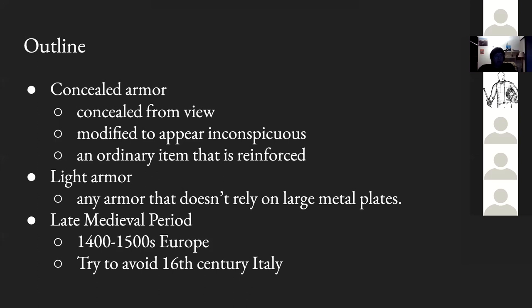I'm going to try to avoid 16th century Italy. If you know anything about it, you might have a clue why: it's ripe with sources on concealed and light armor, and if we went just a little broader, this entire talk would shift toward 16th century Italian sources exclusively. The fashions and shapes we'd find are dominated by urban street fighting and vendettas, which isn't necessarily characteristic of 15th century Europe in general.